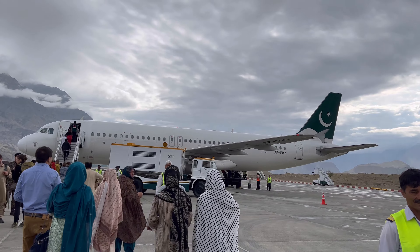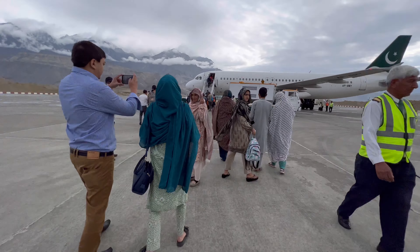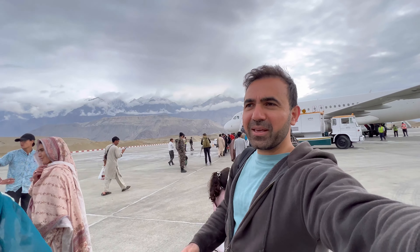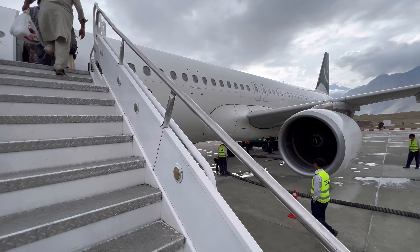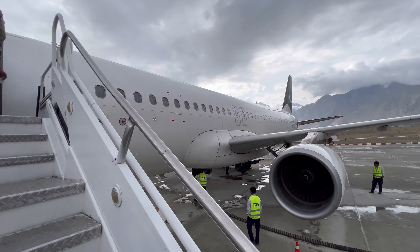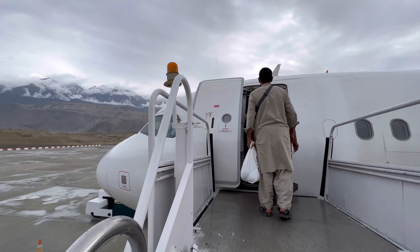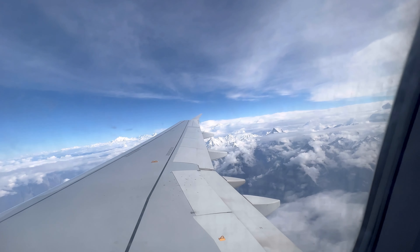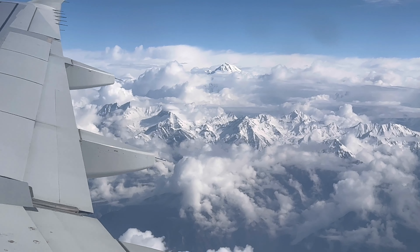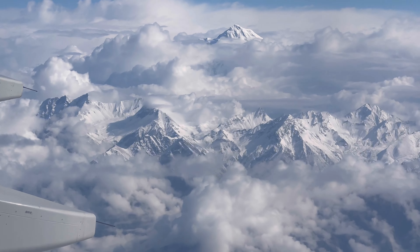This is our way out of Skardu — this time in the PIA livery, also an Airbus A320. While boarding, you can really take a fresh breath and enjoy the majestic views of these beautiful mountains. We boarded on time and the flight arrived from Islamabad on time despite some weather. I was a bit hesitant since it was cloudy and raining, but surprisingly the flight came on time. We were supposed to take off at 8 o'clock and took off right at 8.